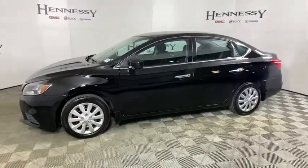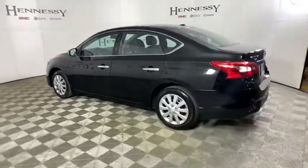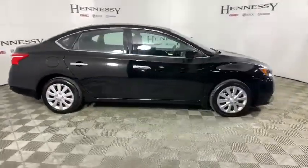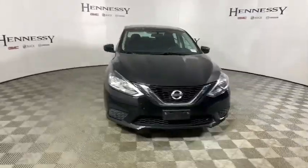You are going to love the 2016 Nissan Sentra. With its spacious and versatile interior and stellar fuel efficiency, the Nissan Sentra is the obvious choice for anyone who wants to enjoy a stylish and comfortable ride. This vehicle has less than 75,000 miles.